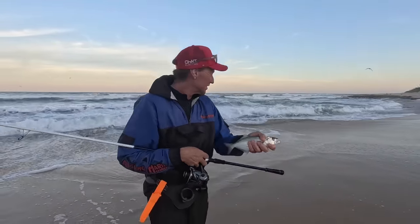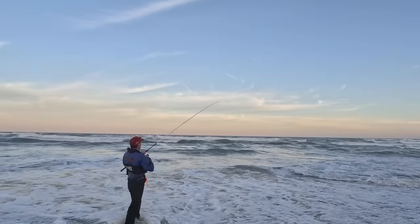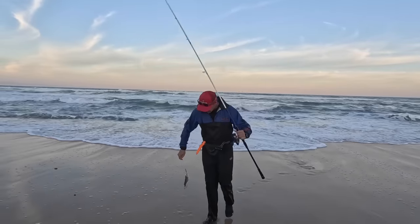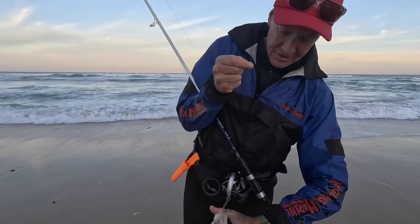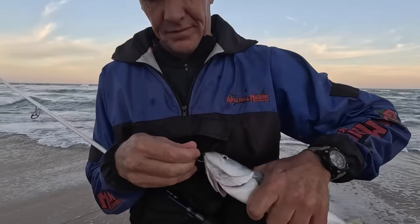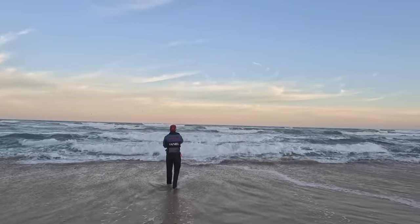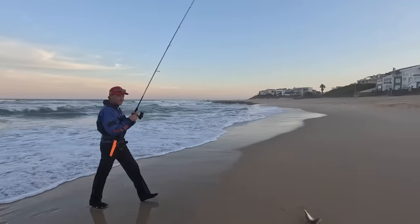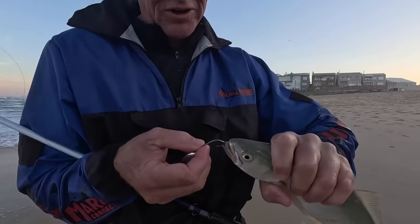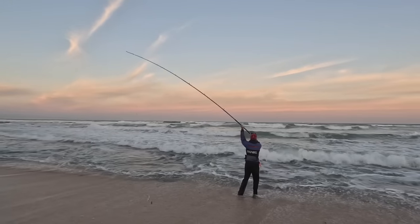So much fun! Daniel made short work of getting his quota of shad, with the minimum size limit being 30cm in South Africa.